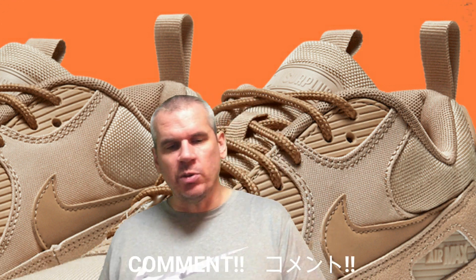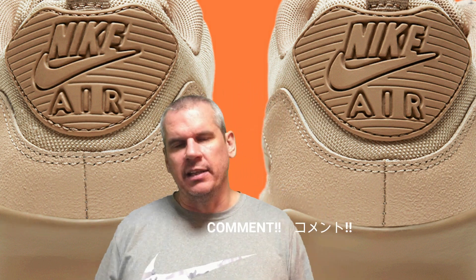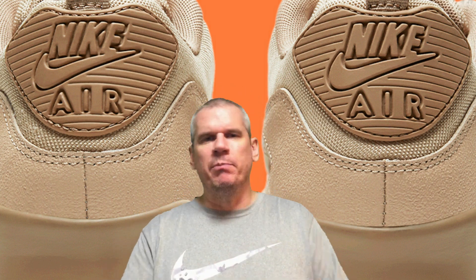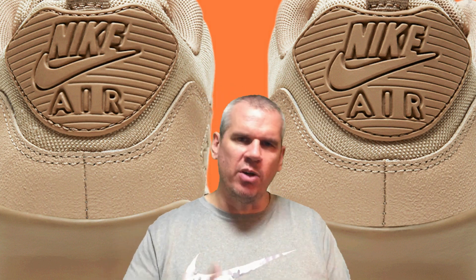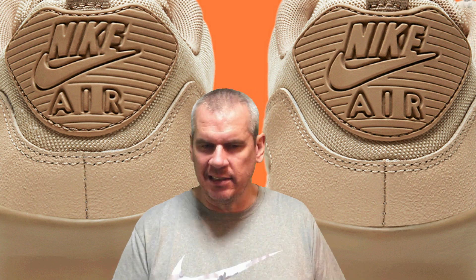Speaking of aft, let's go around to the back of the shoe and look at the Nike branding on the back — the Nike Swoosh Air on that standard Air Max 90 branding panel. And again, this is a great place to see the different shades of brown that help this shoe be more than just a single tan sneaker.